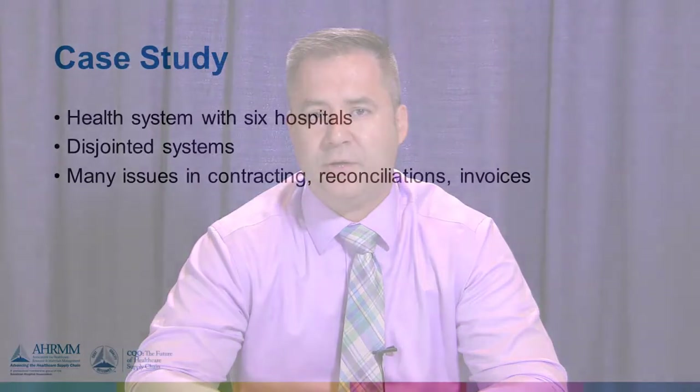You just have to define what you need as part of your consolidation. You may find that most of your efforts should focus on contracting, because you may have different contracting vehicles from health system to health system. As you're consolidating, the first thing you need to do is make sure you're getting the best pricing for your contracts and for your end users.